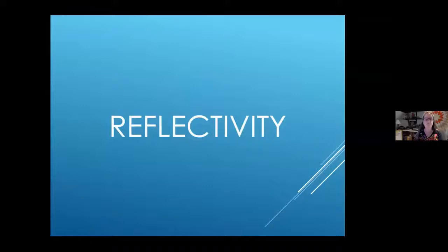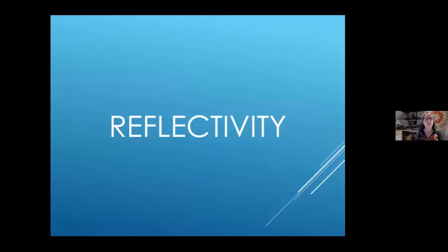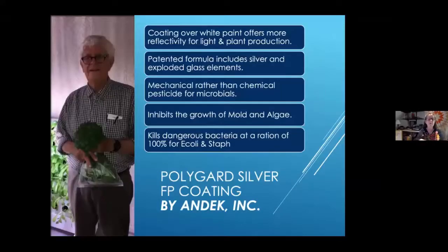For reflectivity, the walls appear silver but are actually painted white with a silver coating called Polyguard Silver FP coating by Andec. It was developed for this greenhouse and gifted to us by the inventor. It's a patented formula including silver and exploded glass, which makes it a mechanical rather than chemical pesticide for microbes. It inhibits the growth of mold and algae — we have not had to clean the walls since the beginning. In tests it has proven to kill dangerous bacteria at 100% for E. coli and staph, and we have those test results available.